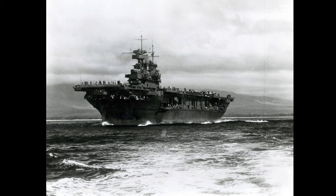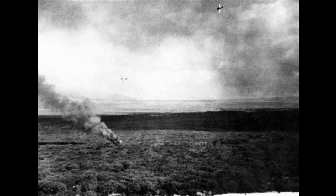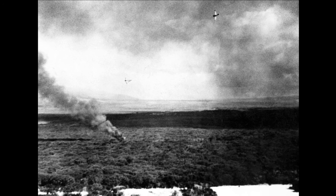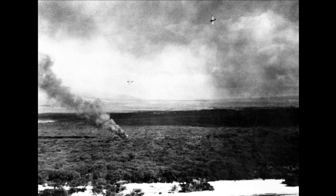On November 28, 1941, Enterprise departed Pearl Harbor with Task Force 8 on a 2,500-mile trip to deliver Marine Fighter Squadron VMF-211 to Wake Island. Scheduled to return on December 6, she was delayed by bad weather and was still at sea about 250 miles west of Oahu at dawn on December 7. She received radio messages reporting the base was under attack and launched 18 SBD Dauntless dive bombers to search an arc northeast to southeast of the ship. Seven SBDs were shot down by enemy action or friendly fire, with eight airmen killed and two wounded.